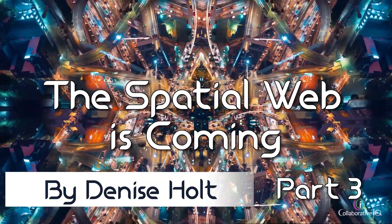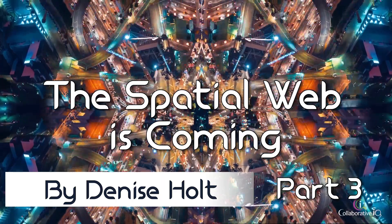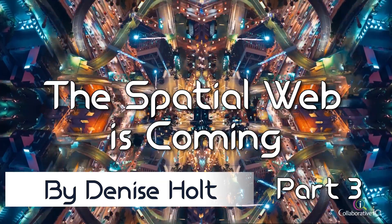As Dan Mapes of Versus points out: HTML lets you program a web page. HSML lets you program a web space.